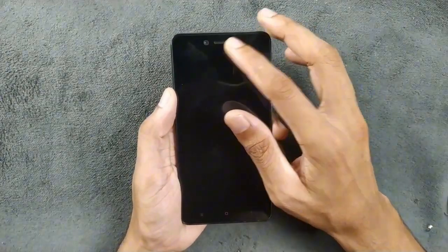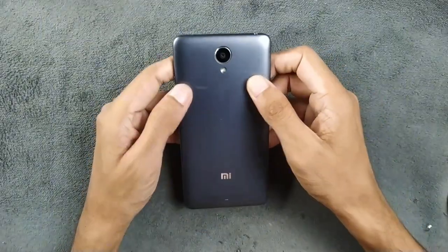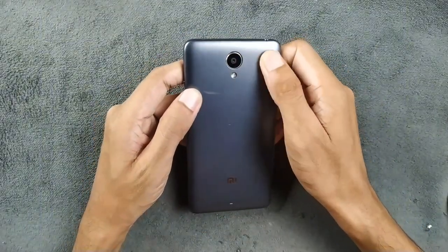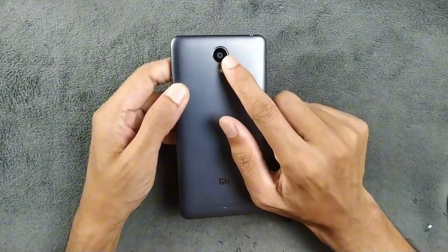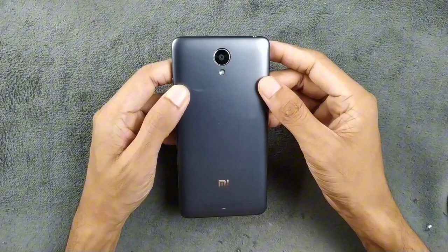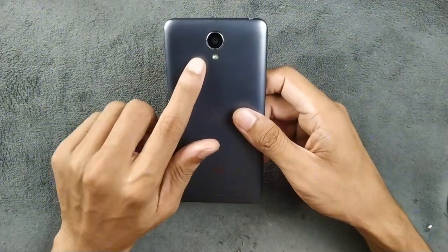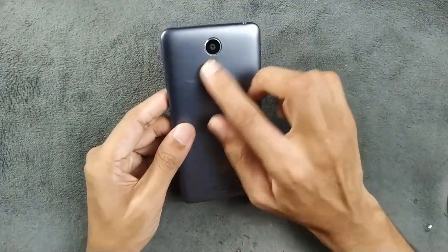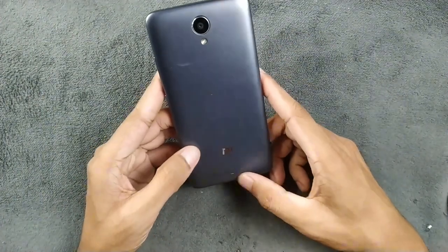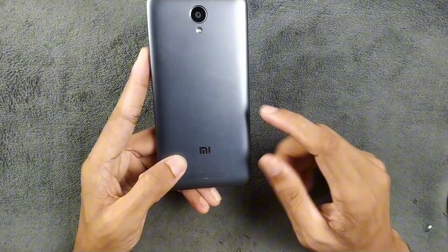We also get some sensors and a 5-megapixel front-facing camera, which is pretty decent, along with an earpiece. On the back we are getting a 13-megapixel rear-facing camera — the performance from it is actually amazing for a 2015 phone, and we will come to the camera later on.